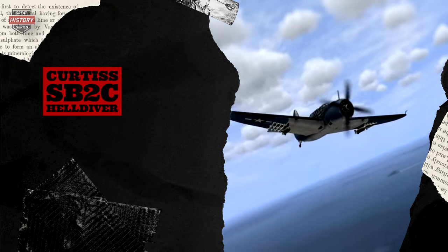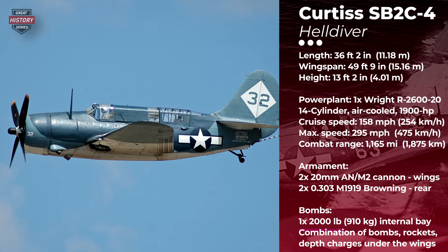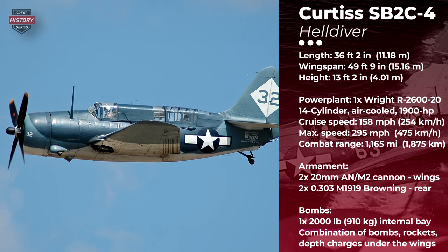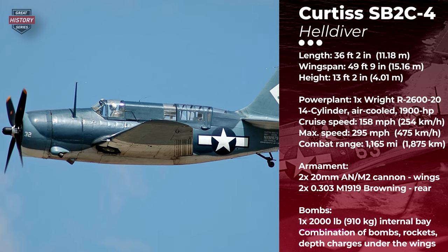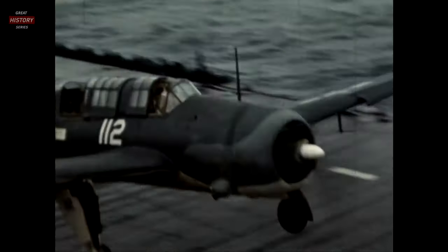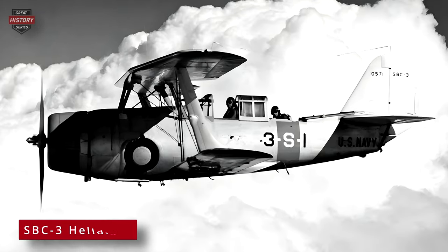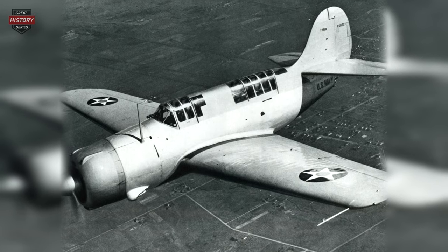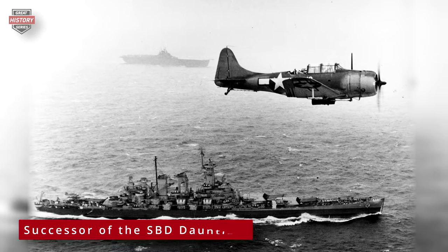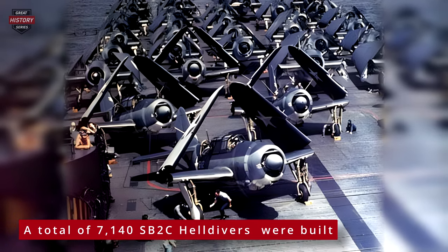Our final aircraft on the list is a remarkable dive bomber that played a significant role in naval aviation during the closing years of World War II in the Pacific. Despite facing initial challenges such as delays in design and production and complaints about poor handling characteristics, this aircraft eventually emerged as the primary U.S. carrier-based dive bomber of the closing years of World War II. The Curtis SB2C Helldiver was an American single-engine, two-seat, folding-wing, carrier-based dive bomber produced by the Curtis Wright Corporation — the third carrier-based dive bomber known as the Helldiver. Chief designer Raymond C. Blalock designed it as a successor to the Douglas SBD Dauntless. Significantly larger, it could effectively operate from the latest aircraft carriers, carry a diverse range of armaments, and notably featured an internal bomb bay which minimized drag when carrying substantial ordnance.